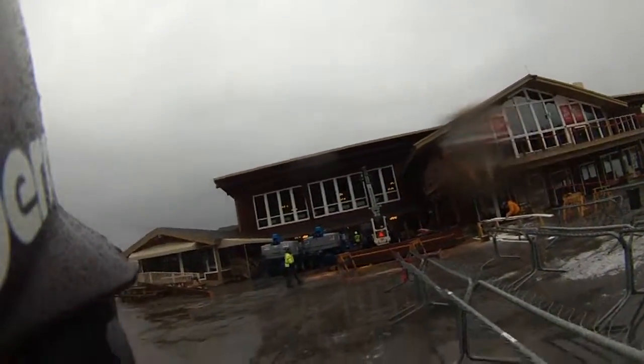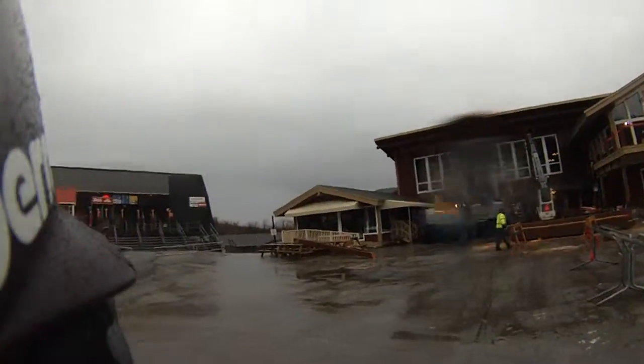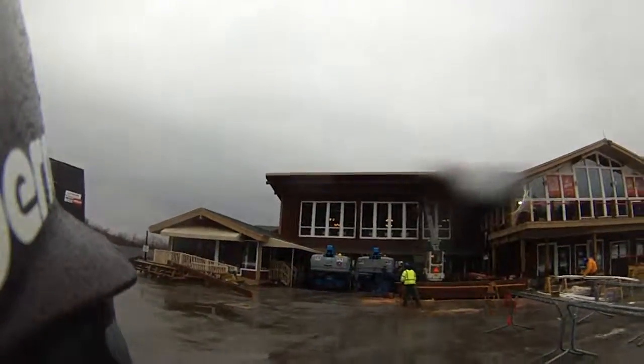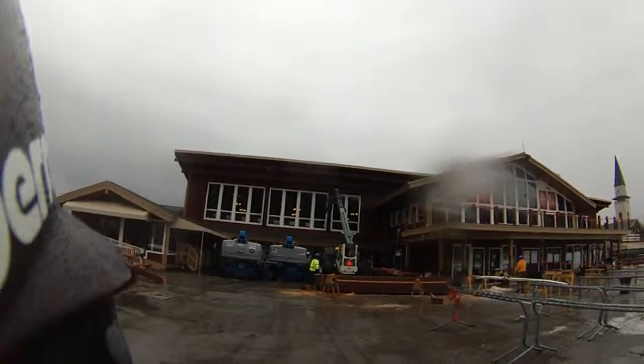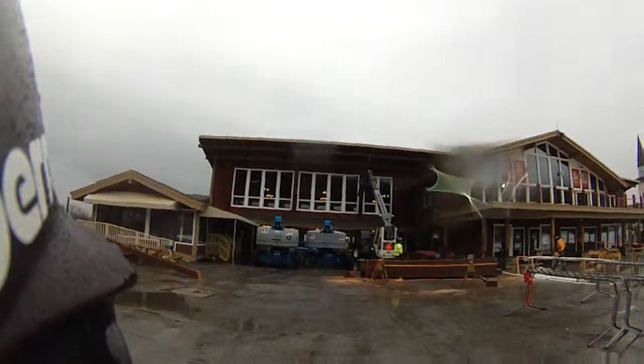Hey, SkiHouse Stratton fans, take a look. The guys are working still — they're putting up the outside beams, and Jeff from Resort Services was pointing out to me...